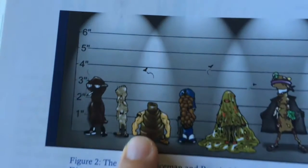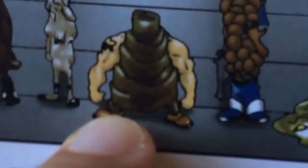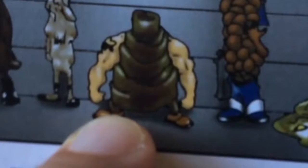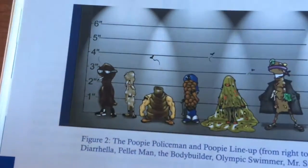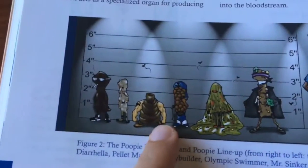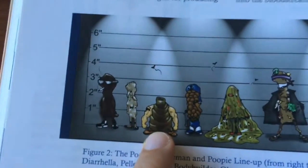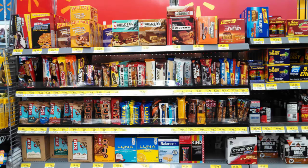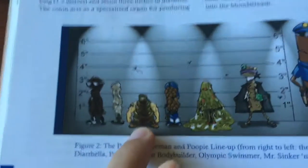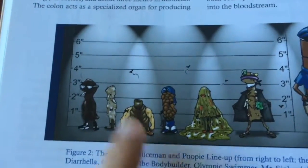This next one is called the Bodybuilder, and this is a sign that you're eating too many processed foods. Your stool is kind of wide and will sink straight to the bottom. Specifically things like protein shakes and protein bars — remember, those are supplements. You want to supplement your diet; you don't want your diet to be those things.